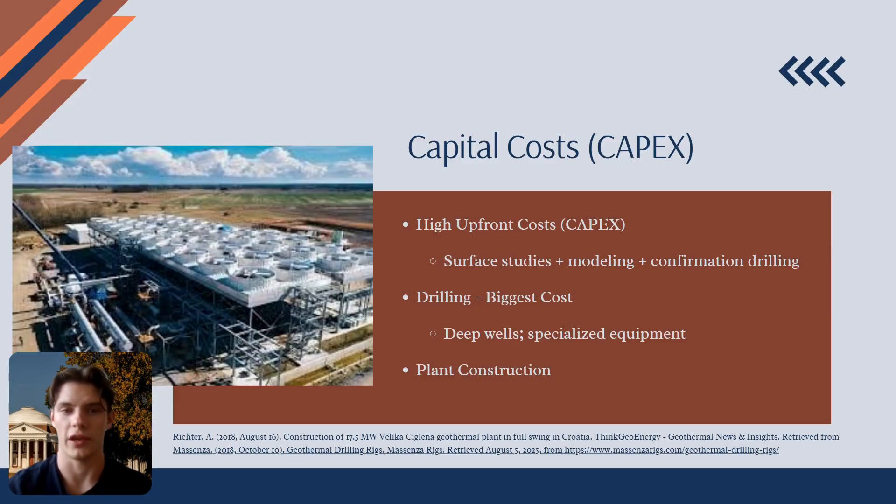The single largest cost is drilling. Production and injection wells must be drilled thousands of feet deep into hot, often corrosive, and hard rock formations. This requires specialized, durable equipment and a significant investment of time and resources. Following successful drilling, the power plant itself must be constructed. This front-loaded financial profile, where all the investment happens in the first few years, is the primary financial hurdle for any geothermal project.